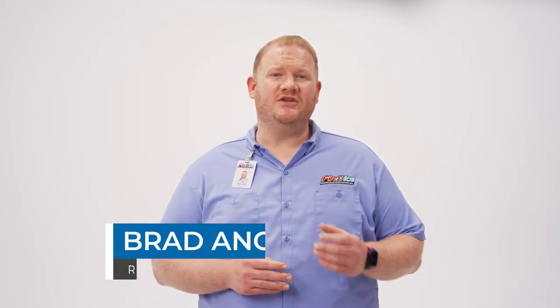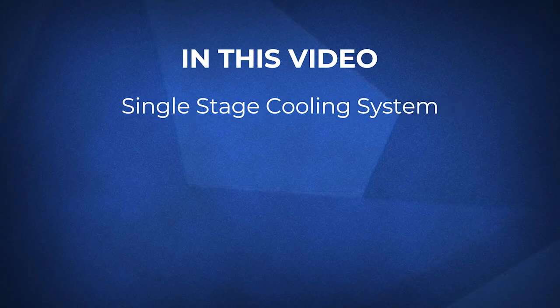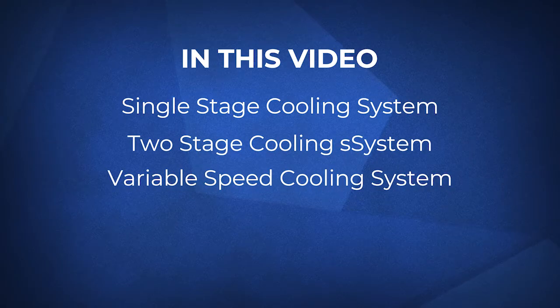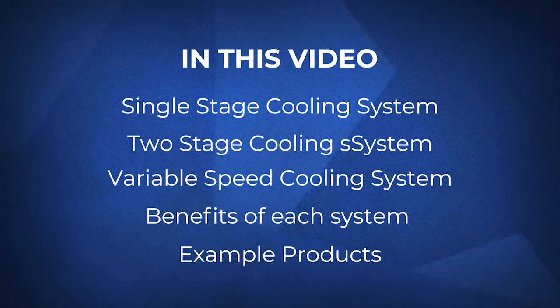Hi, I'm Brad from Fire and Ice. Whether you're replacing just an air conditioner or a full system, you need to make sure your unit is best suited for your specific home. In this video we'll cover the differences between a single stage, two stage, and variable speed cooling system, the benefits of each system, as well as share some example products. By the end of this video you'll know what type of system is right for you.